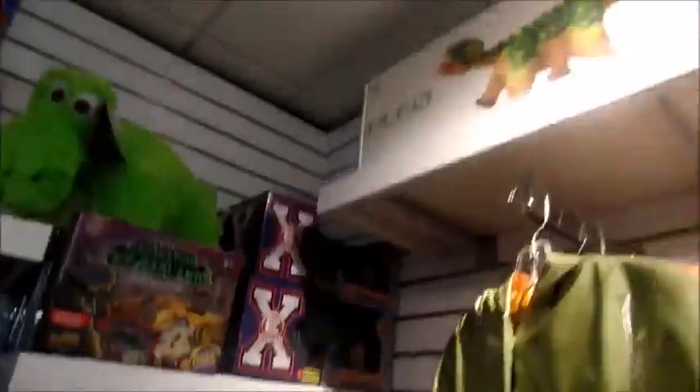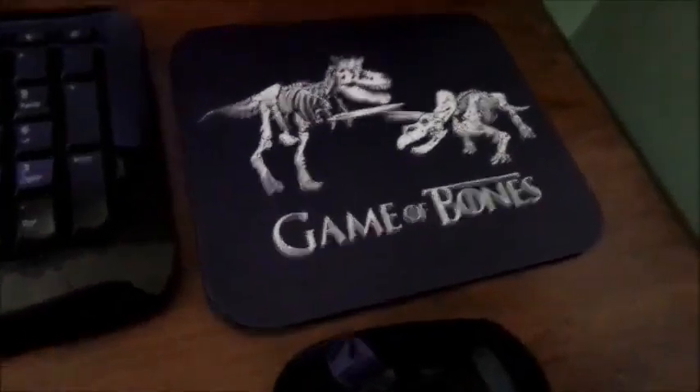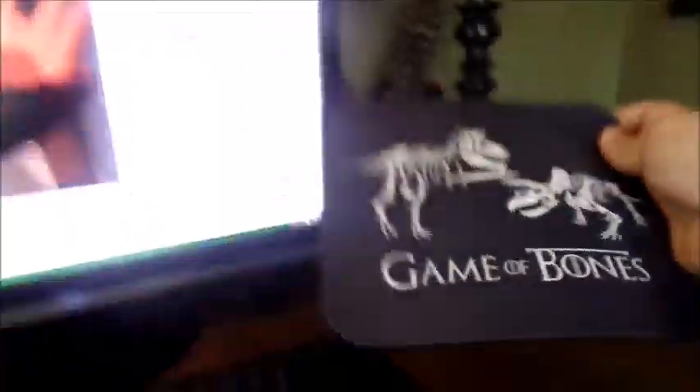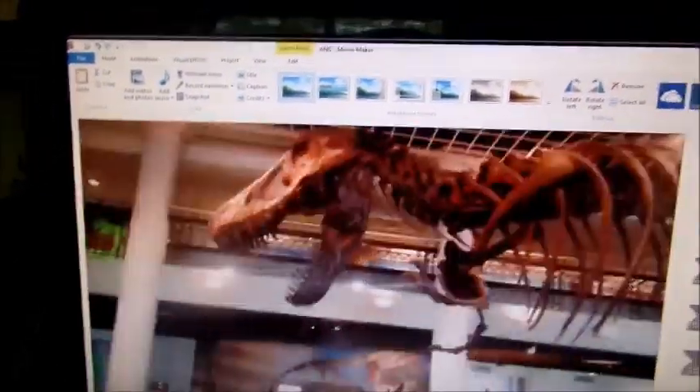Well, would you look at that — it's Christmas morning for every dinosaur lover. I'm editing the video that you are currently watching, and there was just one last thing I wanted to show you — I got a new mouse pad. The irony is that I've actually never seen Game of Thrones, but that thing just looks really cool. I hope you guys enjoyed. Subscribe and like the video, and until next time, I'll see you guys later.